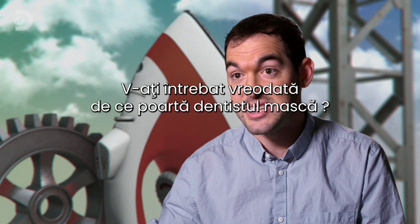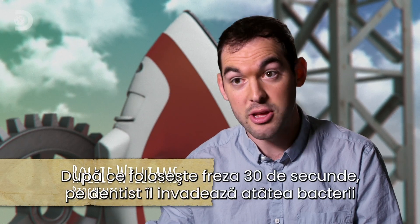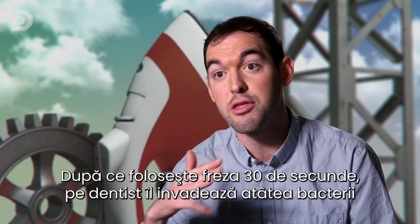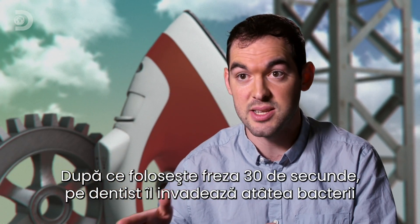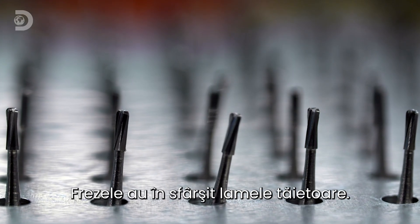Have you ever wondered why dentists wear masks? It's not to protect you from the smell of their breath. After using the dentist's drill for just 30 seconds, your dentist is subjected to as much bacteria as if you had just sneezed into their face.